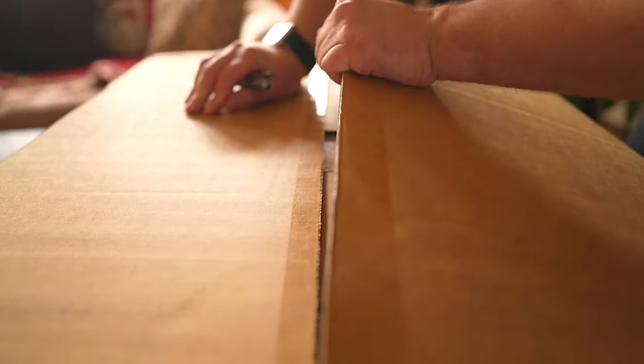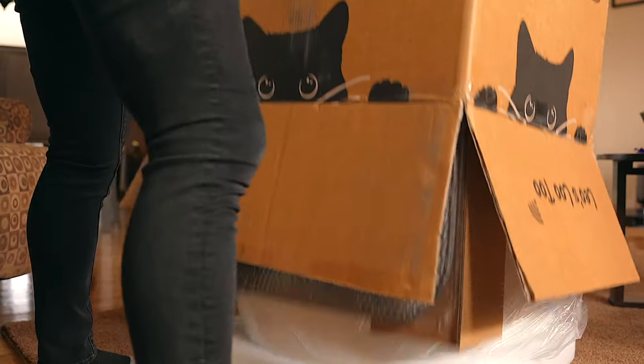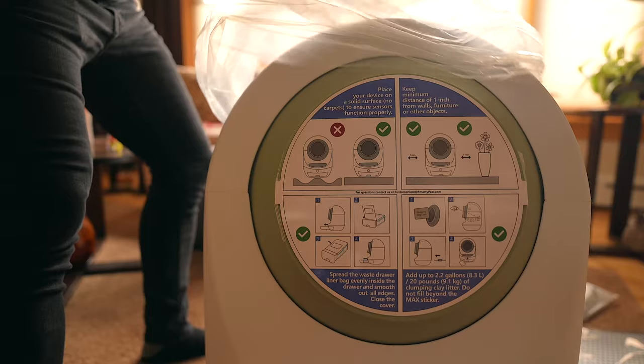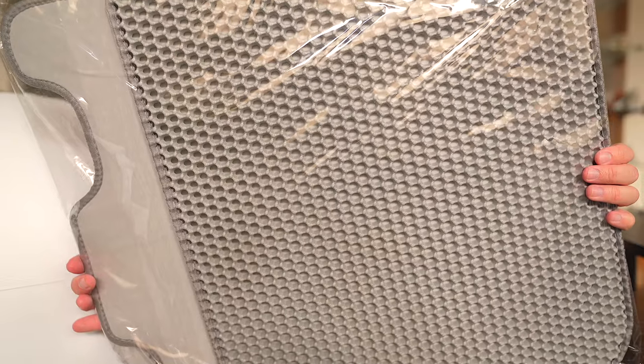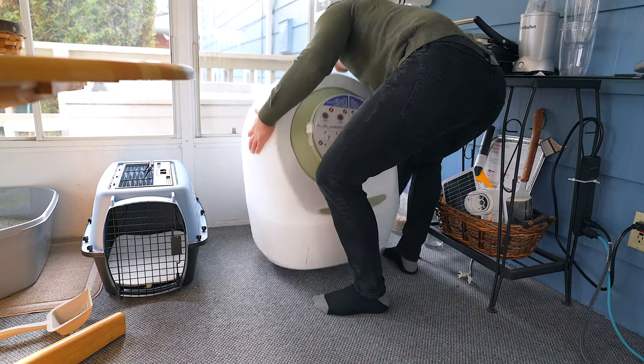When you first get the Leo's Lou 2, you can expect a ginormous 38-pound package. It's lighter than it looks, but my goodness, is this a big box. My tip would be to make sure that you have enough room so that you can follow the specific process to open it up. In the box, you'll find the Leo's Lou 2 litter box, some adorable little cat toys, some drawer liners, instruction manuals, a power cord, and a litter mat.